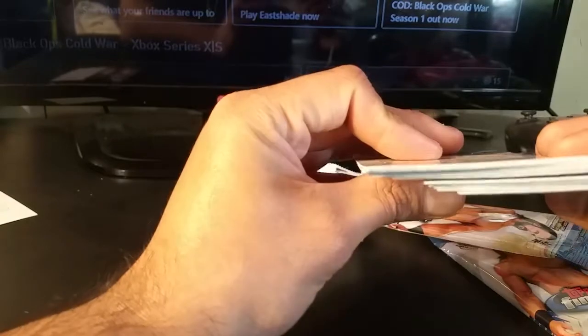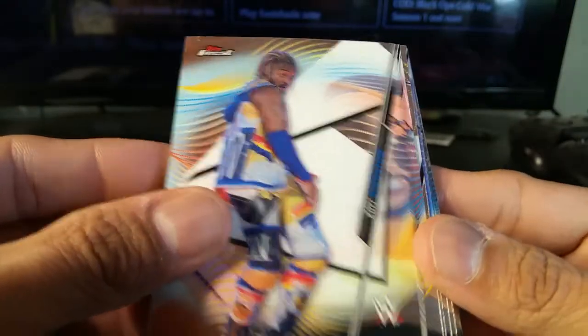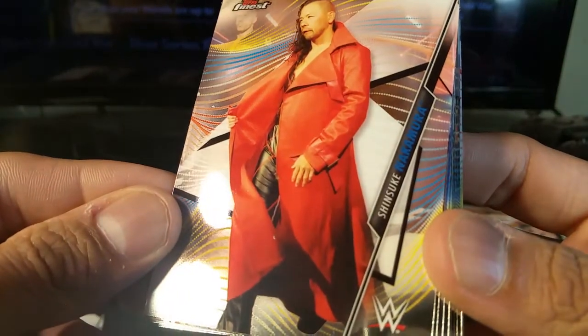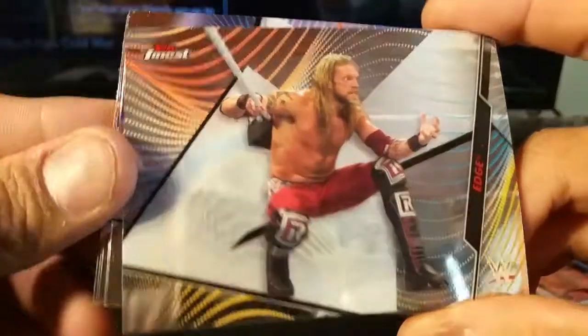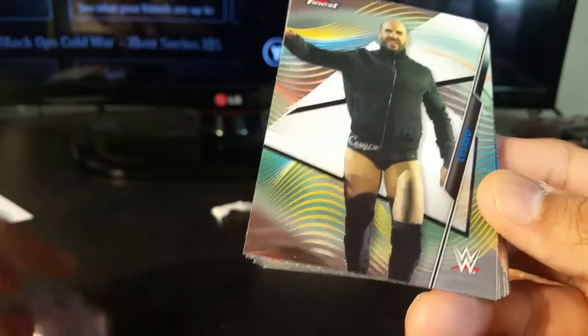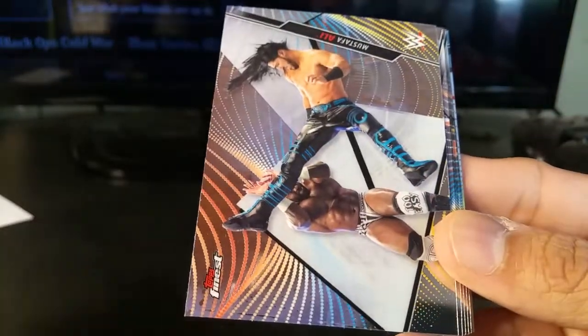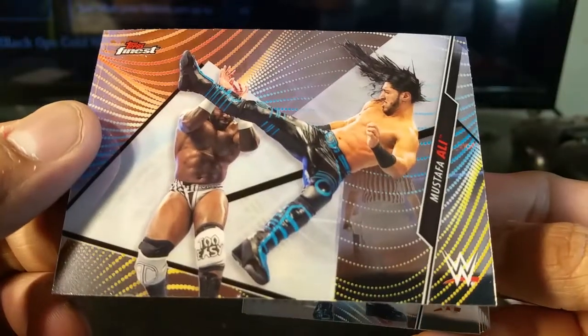Looks like we got something in there — oh nice! I think it might actually be a redemption card. My luck, but it's either an autograph or some type of redemption. Kofi Kingston — that's pretty cool. Nakamura, if I'm saying that right, reminds me of the Matrix. Edge again — like I mentioned, most people I'm familiar with are the Attitude Era wrestlers. Austin Theory, it's a cool name, nice pants. This should also be like a reaction video to new wrestlers I'm not familiar with. Cesaro. Mustafa Ali — pretty cool action photo.